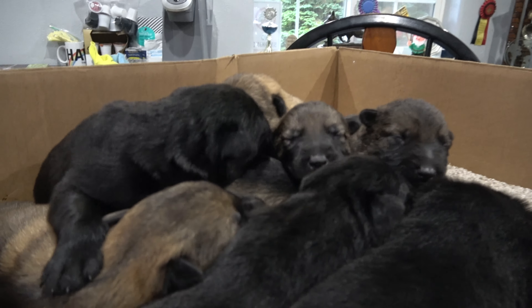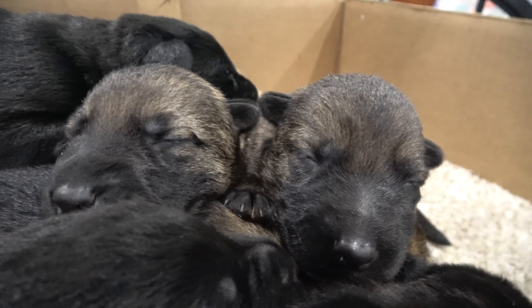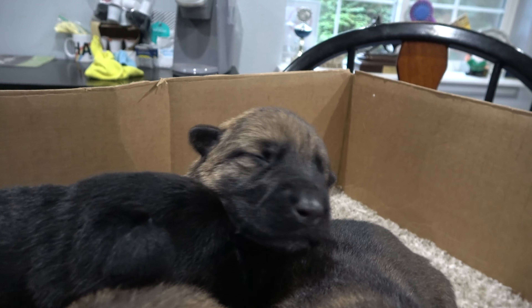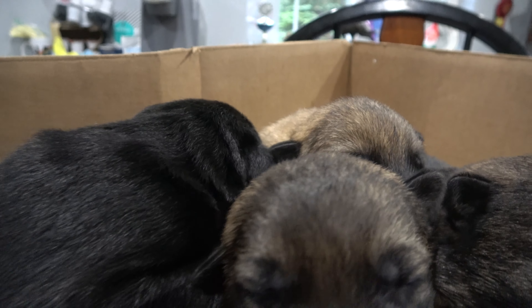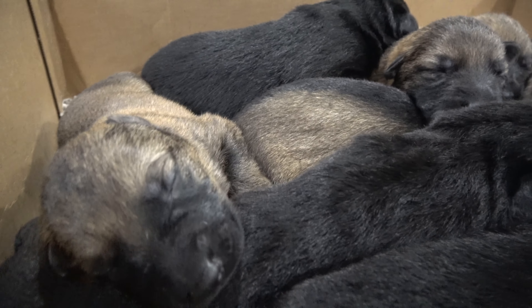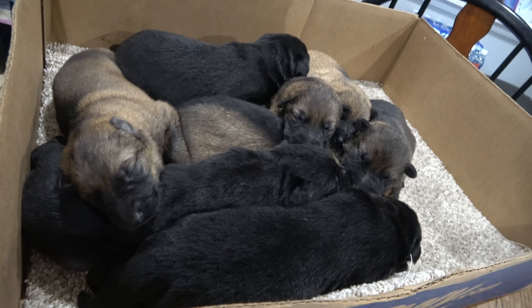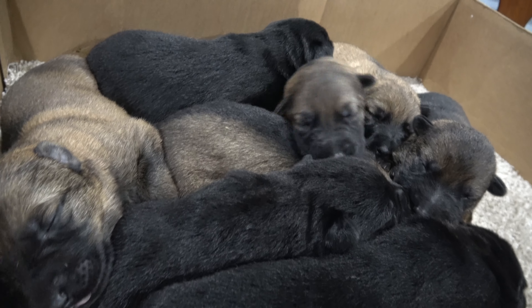Now you just go right to sleep. This excellent puppy at eight days old. That's fantastic.